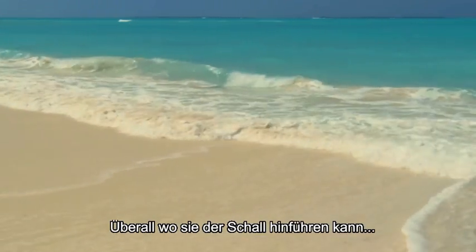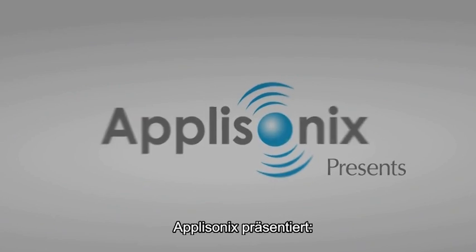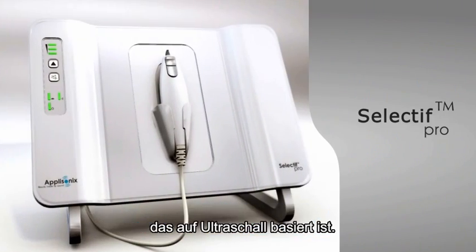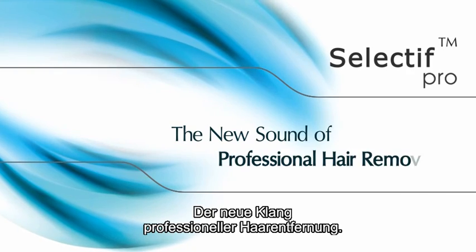Of all the places sound can take you, only Selectif can take you there hair-free. Aplosonics presents Selectif, the industry's first clinically proven ultrasound-based hair removal device. Selectif: the new sound of professional hair removal.